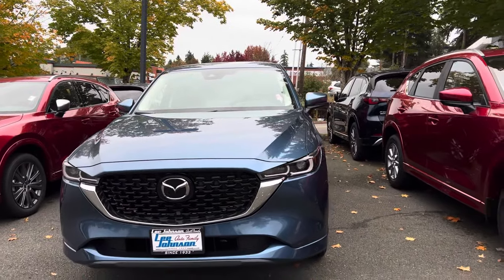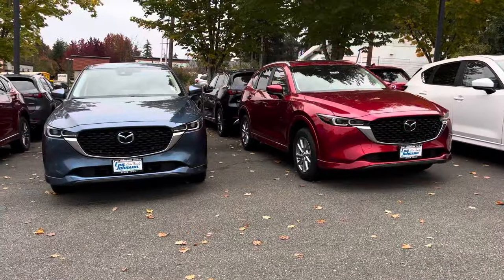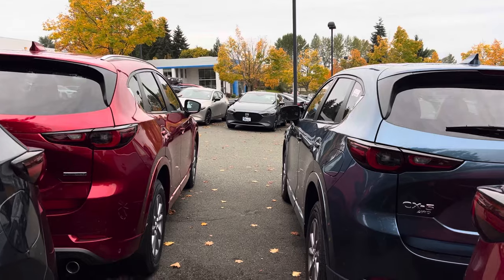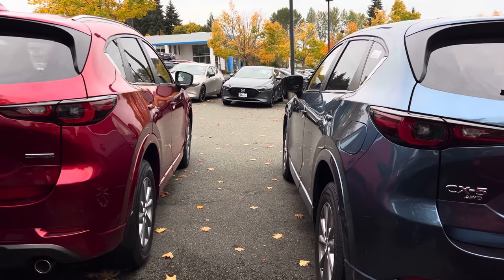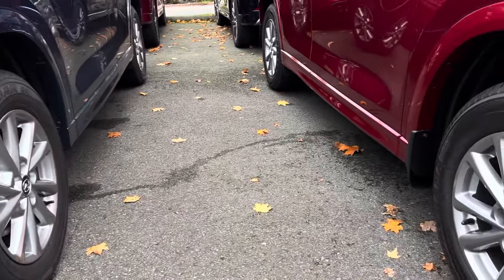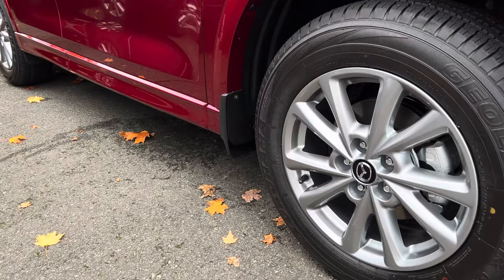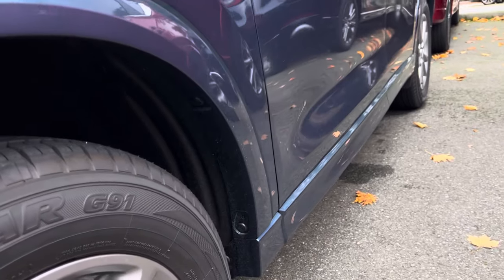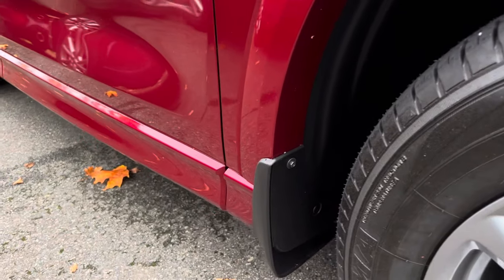When you come to the front, one thing you are going to notice is that the front grilles are the same. These both came with LED headlights and LED taillights, and these both come standard with an all-wheel drive system, which is one of the best in the automotive industry. Even though this is the base, these both came with 17-inch alloy wheels with Yokohama Joelander tires. One little difference is that the Select trim level does not have mud guards, but on the 2.5 S Preferred you get mud guards.